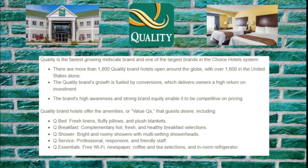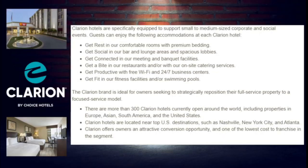Next we'll talk about Clarion Hotels, acquired in the 1980s by Choice. These hotels are specifically equipped to support small to medium-sized corporate and social events. Accommodations include comfortable rooms with premium bedding, bar and lounge areas with spacious lobbies, meeting and banquet facilities, on-site restaurants and/or catering services, free Wi-Fi and 24-7 business centers, and fitness facilities and/or swimming pools. There are more than 300 Clarion Hotels open worldwide, with properties in Europe, Asia, South America, and the United States. Clarion offers owners attractive conversion opportunities and one of the lowest costs to franchise in the segment.